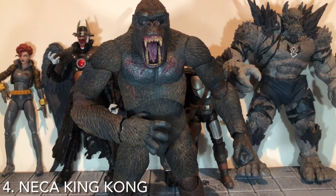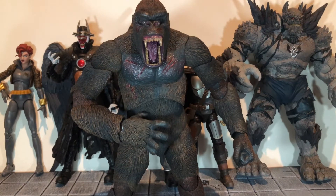Coming in at number four is the NECA King Kong figure. This was a figure that I'd definitely been looking forward to for a while, but once I got it in hand I couldn't stop posing it and taking pictures of it. It was just a really fun, awesome figure. I was shocked at how much I liked it. I knew I'd like it but I didn't figure I'd like it this much. This is definitely the top NECA figure of the year for me personally.